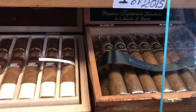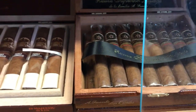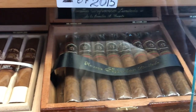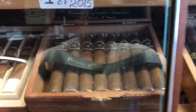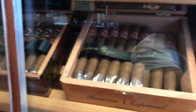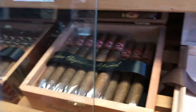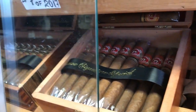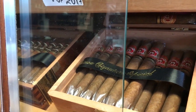Then we have Arturo Fuente Don Carlos, Torpedo size. Then we have another one — Arturo Fuente, and it's a Signature Reserva.